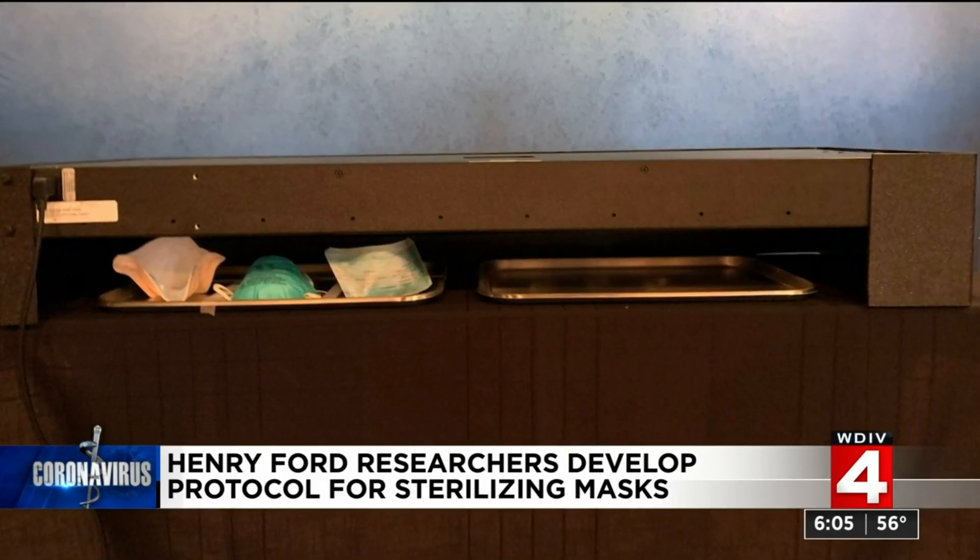One important caveat: not all masks perform the same. You can irradiate all masks at least once, but some masks you can go seven, eight, nine times and still be okay. So you really have to be clear about which mask you're using, and you also have to be very clear about which light system you're using to irradiate the mask and clear the virus.